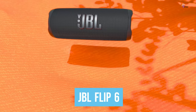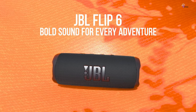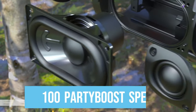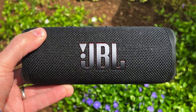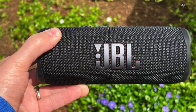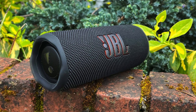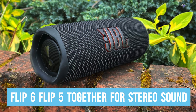Number 3: JBL Flip 6. The JBL Flip 6 is an impressive portable speaker that boasts the same IP67 rating as the Charge 5. It can be used with JBL Party Boost to connect up to 100 Party Boost speakers, which makes it possible to create a truly immersive and loud audio experience. However, if you want to use stereo mode, you can only connect two JBL speakers of the same generation — you cannot use the Flip 6 and Flip 5 together for stereo sound.